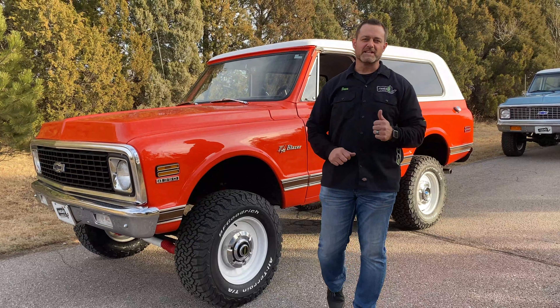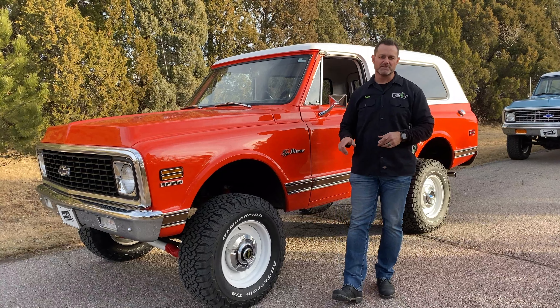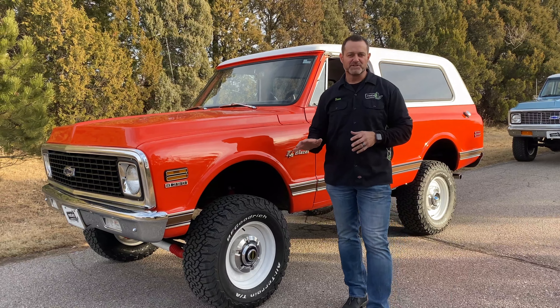Hi, Dave Hall here with Restore Muscle Car in Nebraska. We have two of our K5 early blazers going to the Barrett-Jackson auction first of January.